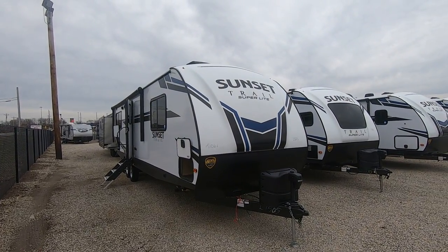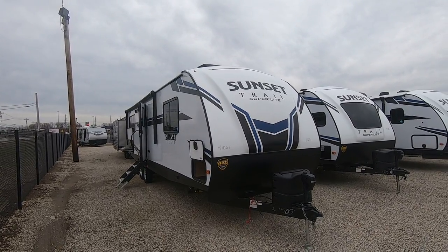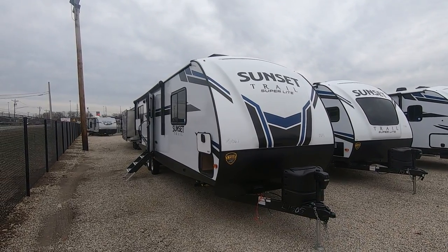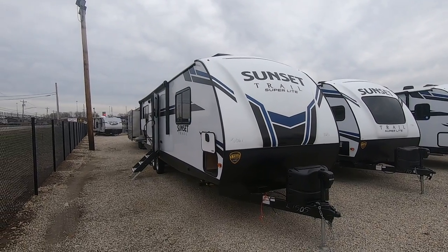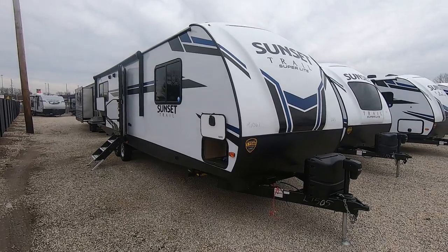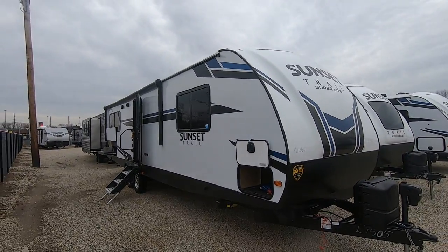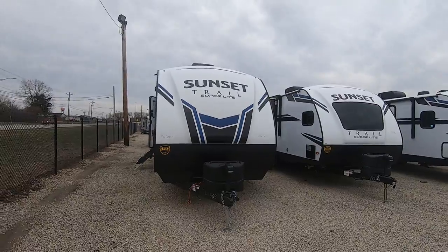Hello, welcome to Paul Sherry RVs. I have absolutely one of the nicest trailers you could ever walk into, and I'm honored to show you this. It's a 2020 Crossroads Sunset Trail, model number 309RK — it's a rear kitchen. It's a beautiful aluminum frame, smooth fiberglass outside. I'll give you a quick walk around; again, Paul Sherry RVs.